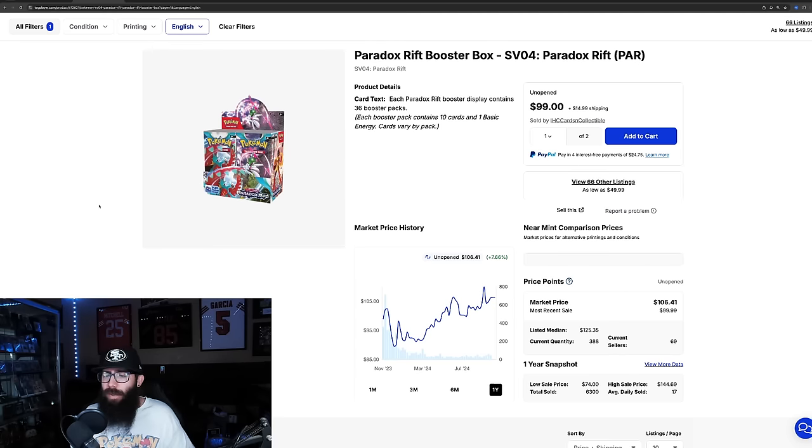We're going to use Paradox Rift as an example of what my approach used to be. While not the strongest set, I do really like it — it has a ton of IRs and I think it's a sleeper. On the one-year chart you can see it went into pretty much distribution cost — a little higher — but it went sub-$90. This is what we used to see.